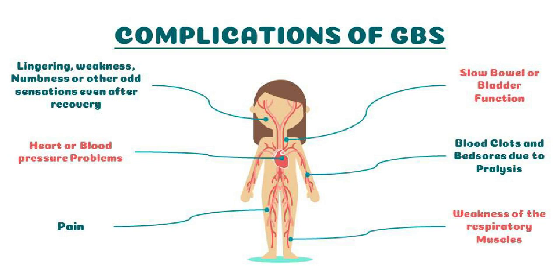There is no known cure for GBS, but treatments can help improve symptoms and shorten its duration.